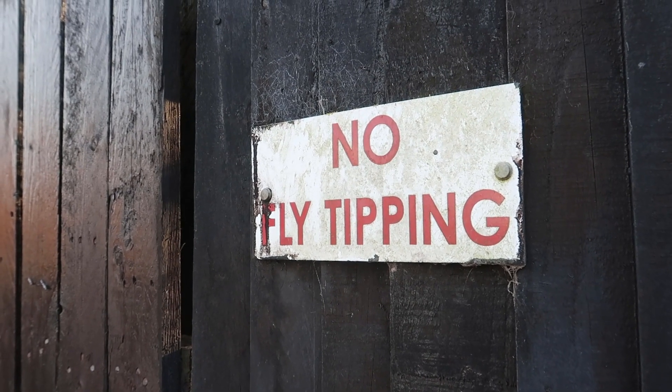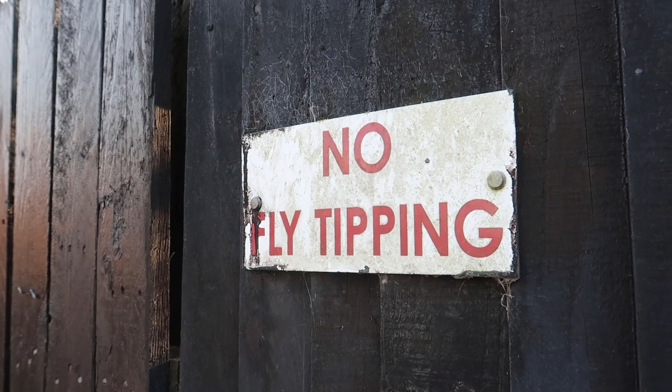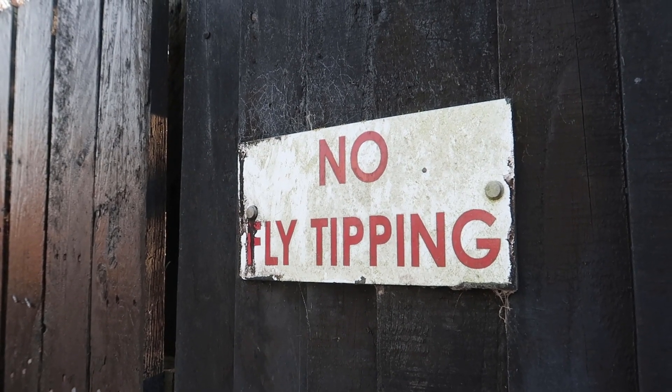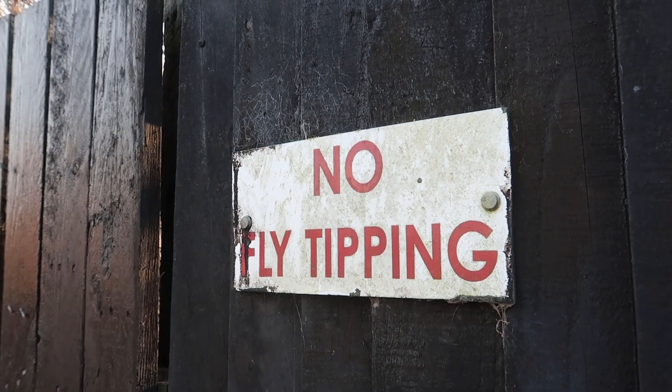No fly tipping. That means if you go to a restaurant and a fly's serving you, don't give them a tip. They just spend it on things that are bad for the teeth and their mind.